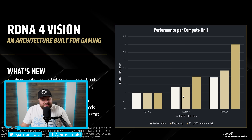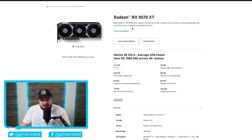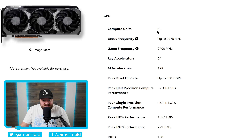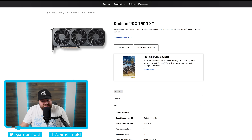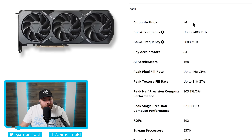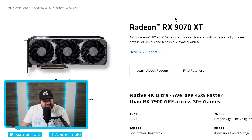To show exactly what I mean, let's look at the RX 9070 XT — it officially comes with just 64 compute units. Compare that to the 7900 XT, not even the XTX, which comes with a whopping 84 compute units — that's over a 30% increase in CU count, yet the 9070 XT completely crushes the 7900 XT.